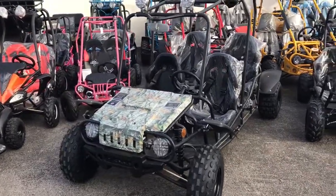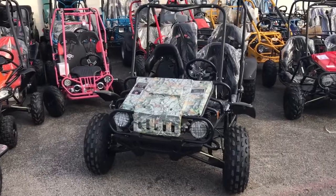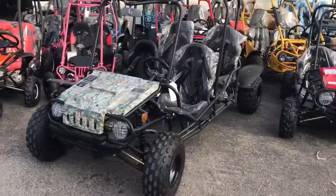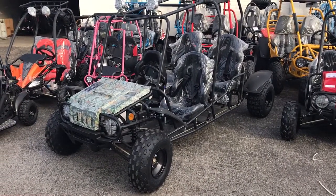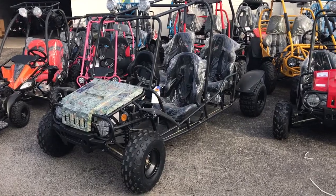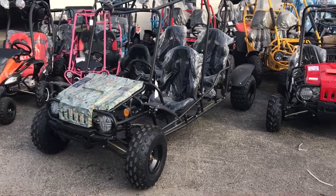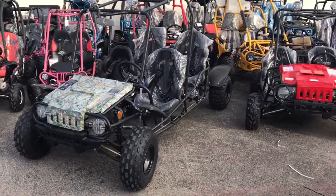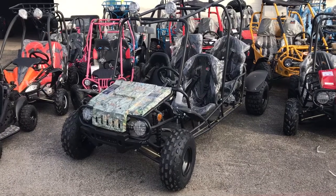This comes with free shipping to your terminal. Because this is a very large go-kart, home delivery is not possible, so you will have to go pick it up at your local terminal. You can search on our site for your closest terminal, and if you have any questions about that, email us and we will let you know your closest terminal.